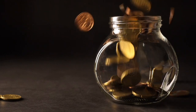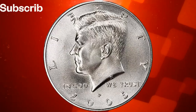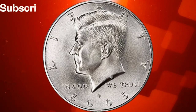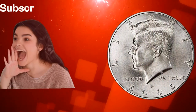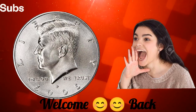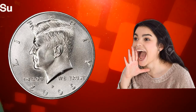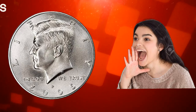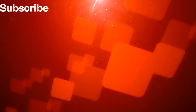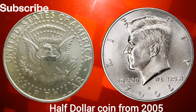Hi friends, hopefully you are fine and healthy. Today I will tell you about the United States of America half 2005 dollar coin. Hello, coin enthusiasts and curious minds. Welcome back to Numismatic Coin, where we explore the world of numismatics. Today, we're diving into the fascinating story of the United States of America Liberty half dollar coin from 2005.